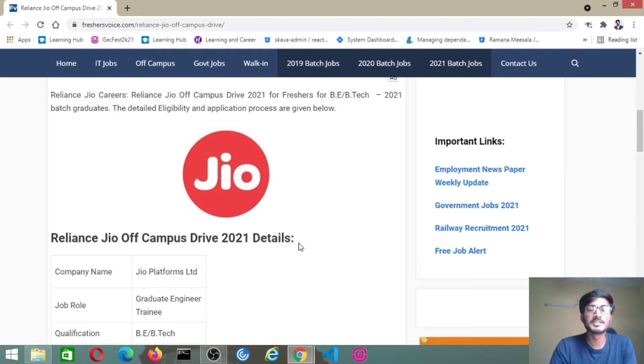Hello everyone, the job update for this video is from Reliance Jio. So Reliance Jio off-campus drive 2021 is for freshers — BE or B.Tech 2021 batch graduates.